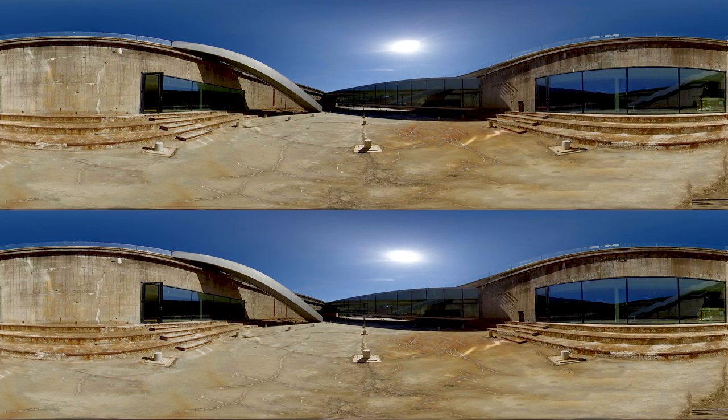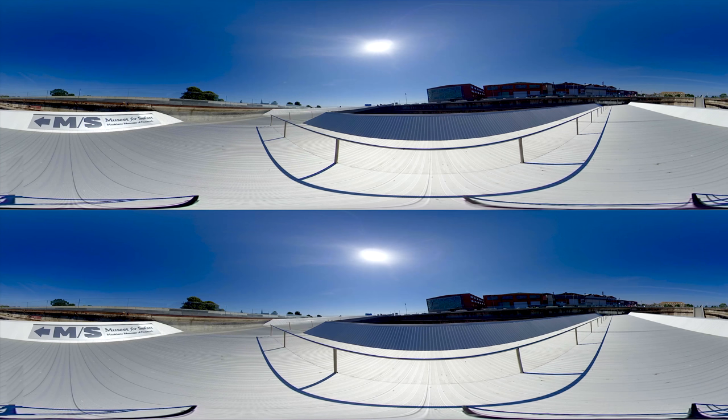Kronborg's World Heritage status meant that no large structures blocking the view would be permitted, so the only way forward was to place the museum beneath ground level.